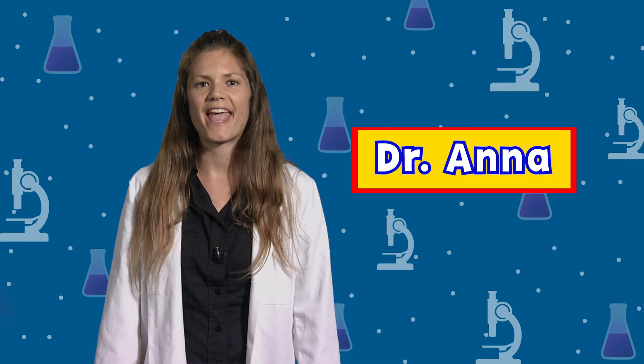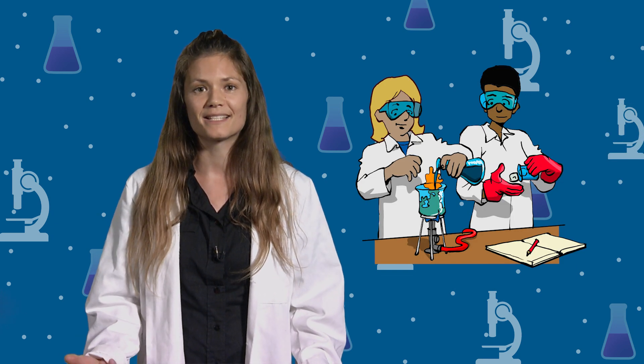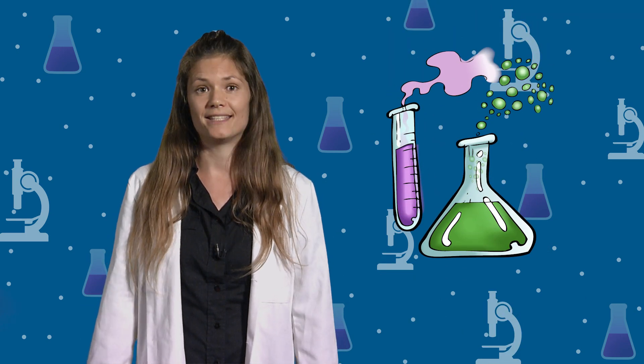Hi, my name is Dr. Anna and I am a helper. I am very proud of my job because I get to discover new things about our world. I am a scientist.